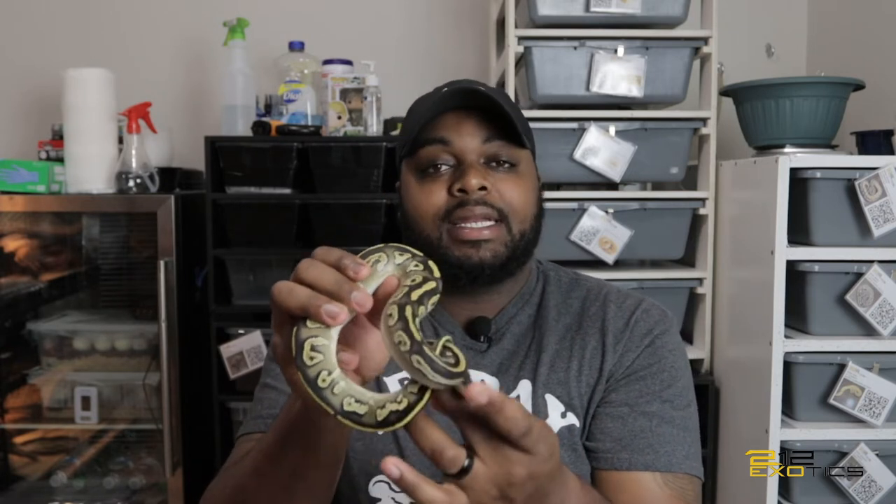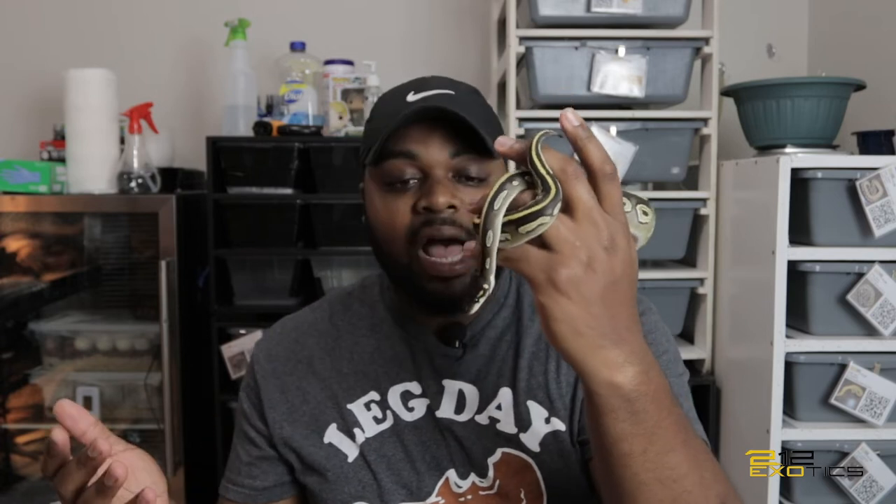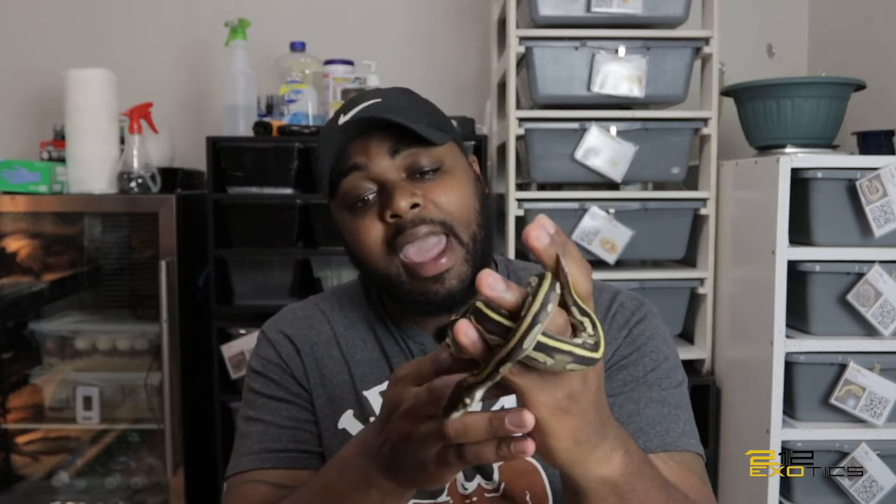I got her from a fellow Georgia breeder named Frank. He doesn't have a Morph Market but he is in the Georgia Royal Python Kingdom group on Facebook. If you're a Georgia breeder or a Georgia reptile enthusiast, especially for ball pythons, I encourage you to join that group. I haven't quite figured out the direction I want to go with her yet — she is 100% het hypo and I do have a hypo male that could turn things up a notch, which is my fire hypo who is actually het clown.